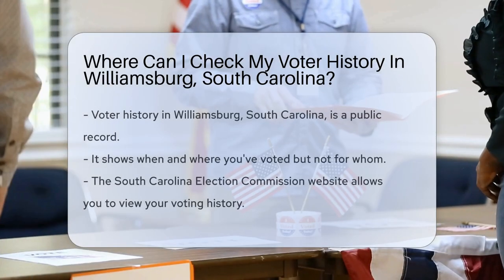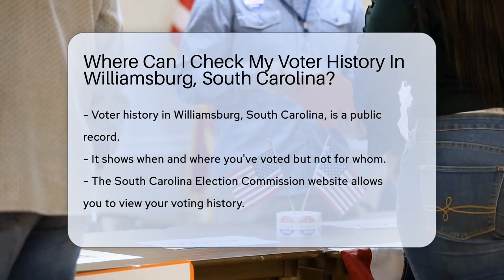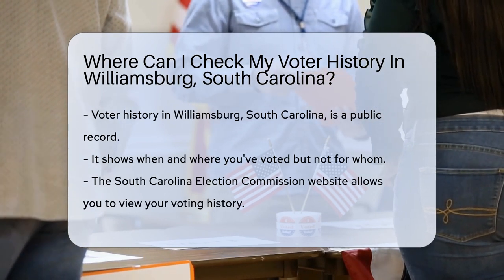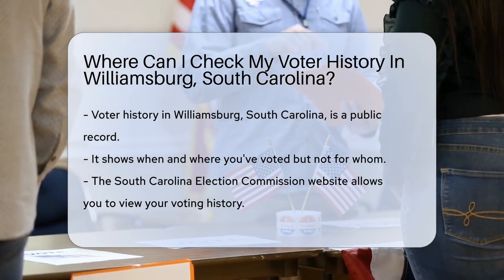Curious about your voter history in Williamsburg, South Carolina? You're in the right spot. Voter history is a public record. It tells when and where you've cast your ballots, but it won't reveal who you voted for. That's your secret to keep.